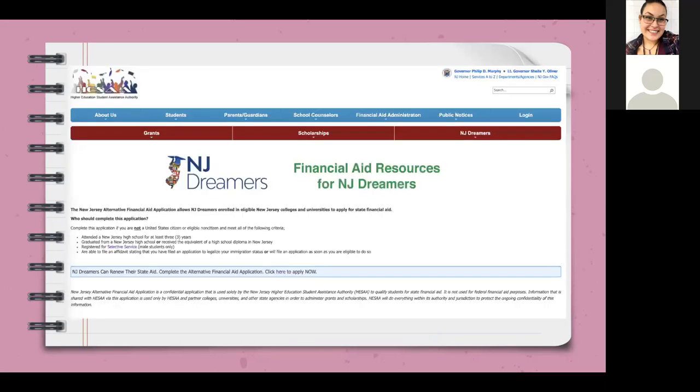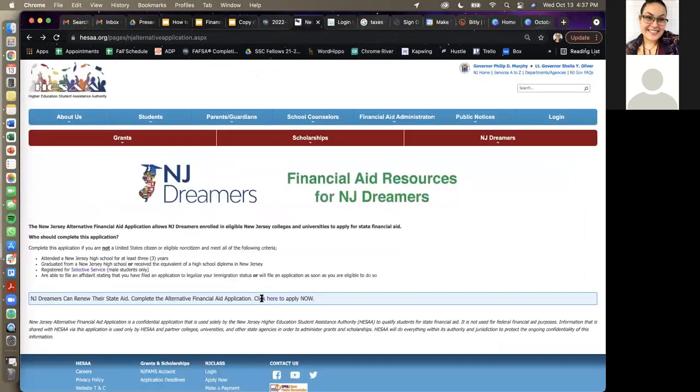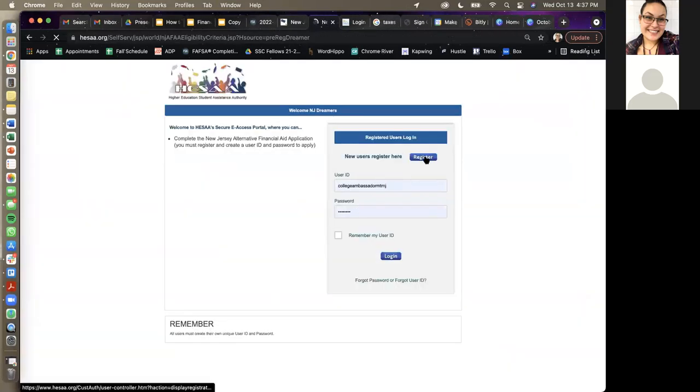This is what the New Jersey Dreamers website looks like. The application is through HESA. You're going to create a new user. All students who are undocumented, documented but ineligible for FAFSA, should answer all these questions honestly. If you did not attend high school for three years or more, you have to put no, which means you are unfortunately not eligible. You need to qualify all of these points to register for the alternative aid application.